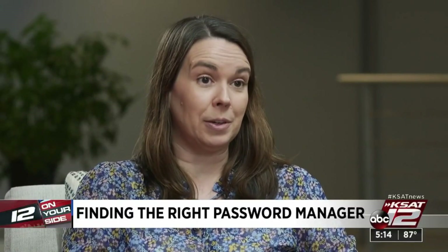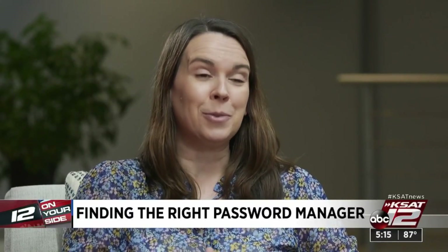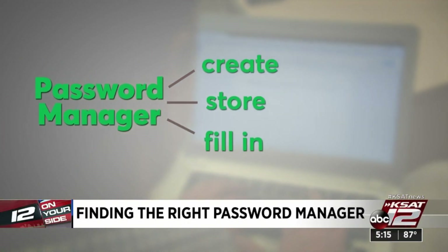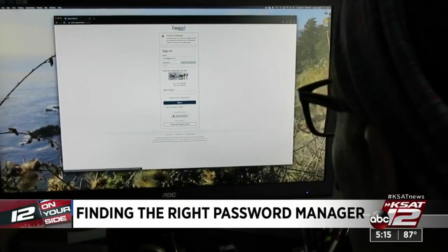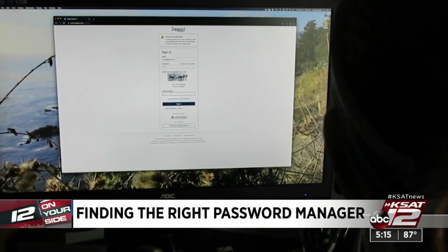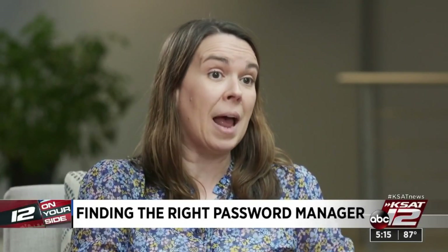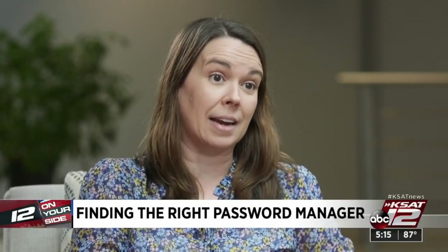With password managers, you only have to remember one password — your master password for the password manager. That's because they create, store, and automatically fill in complex passwords for the dozens of sites and apps you may log into each day. These kinds of services use encryption, which means your passwords are scrambled into codes that are hard for hackers to crack.